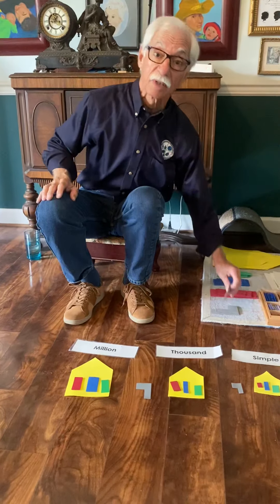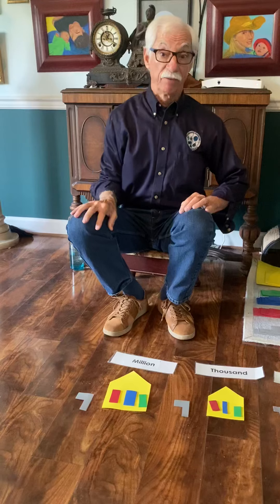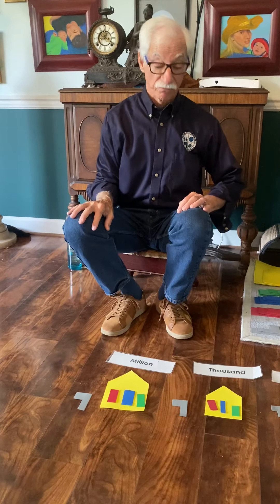Mr. T forgot — the mailman who's going to bring mail to the Millions family has to have a post office box. There it is.